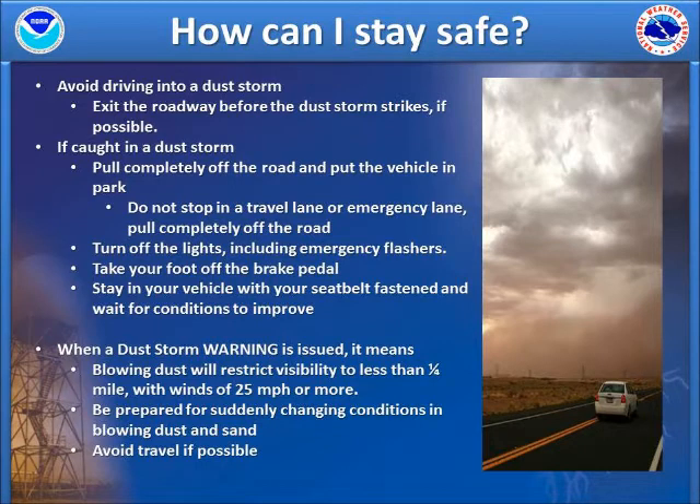If you do get caught on the road in a dust storm, pull completely off the road and put your vehicle in park. Do not stop in a travel or emergency lane and try to pull completely off the pavement if you can. Take your foot off the brake pedal, turn the lights off, and even the emergency flashers, so as not to confuse other drivers as to where the road is. Stay inside with your seat belt fastened until the conditions improve.